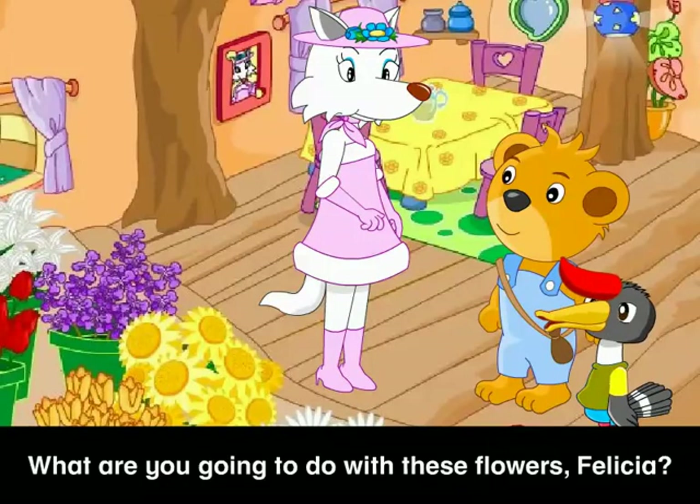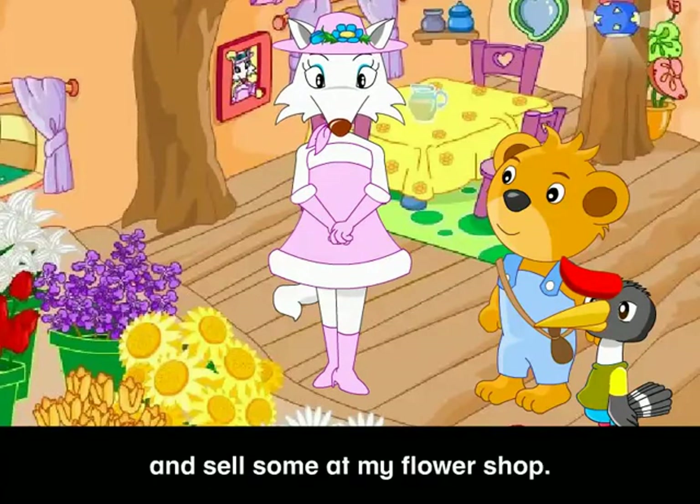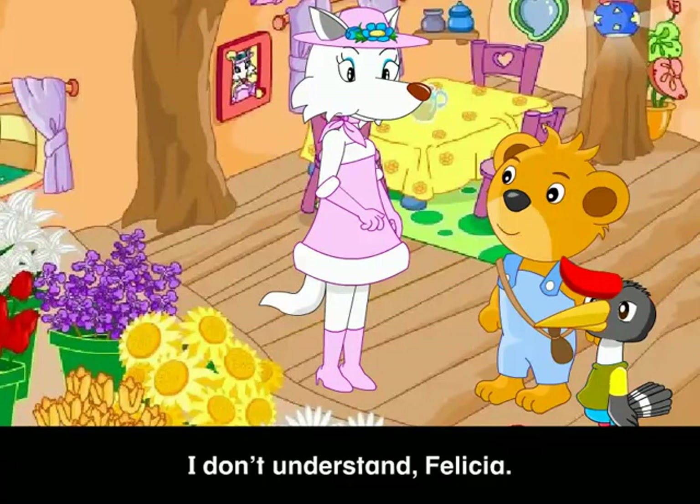What are you going to do with these flowers, Felicia? Let me see. I'm going to keep some at home and sell some at my flower shop. We'll subtract the flowers to separate them. I don't understand, Felicia. Can you show us?